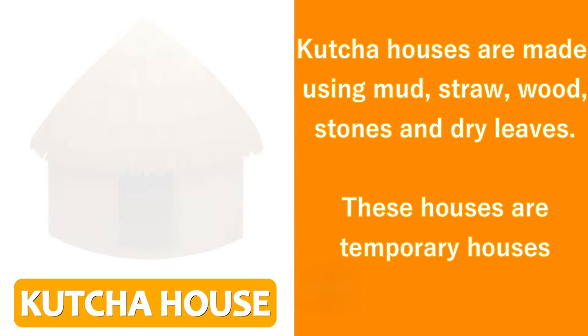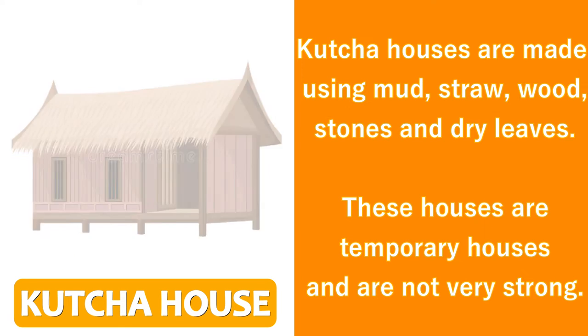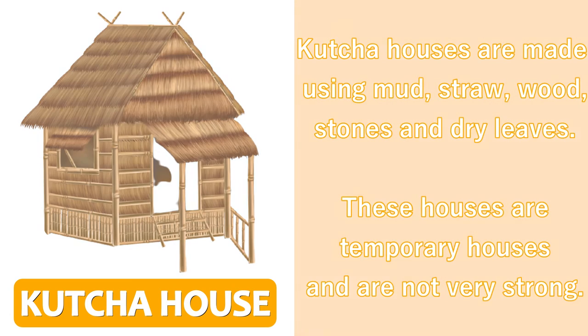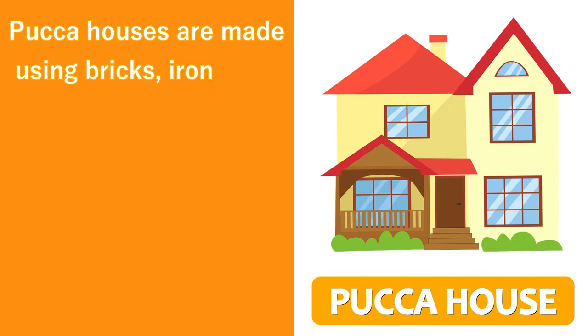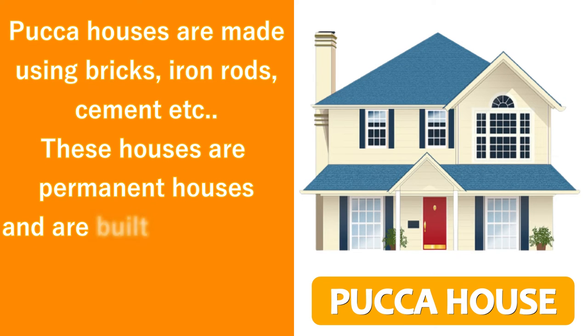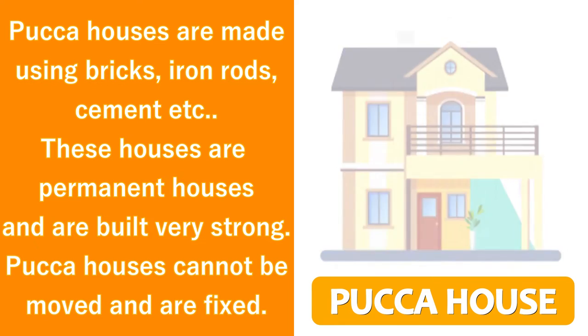This is a kacha house. Kacha houses are made using mud, straw, wood, stones, and dry leaves. These houses are temporary houses and are not very strong.